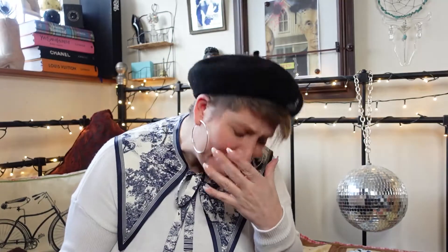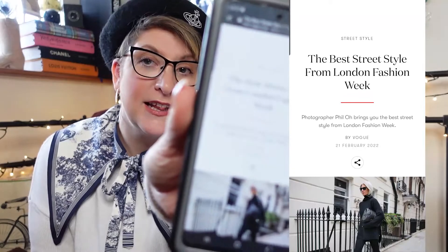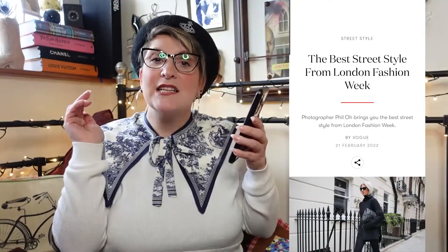Unfortunately I could not go because of a storm — we had three storms in a matter of days. I do hope to go to the one in September, fingers crossed. I'm going to do exactly the same as with the other fashion street style videos. I'm literally on Vogue looking at the best street style from London Fashion Week, and I'm just going to go through it with you.